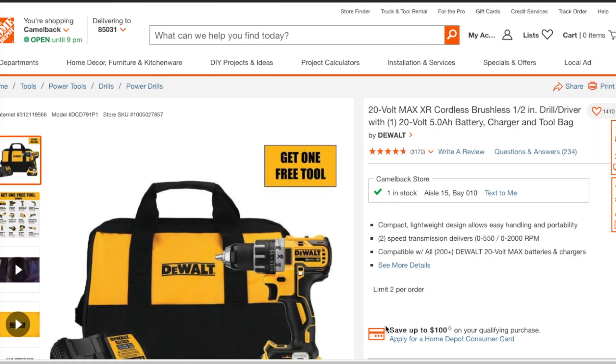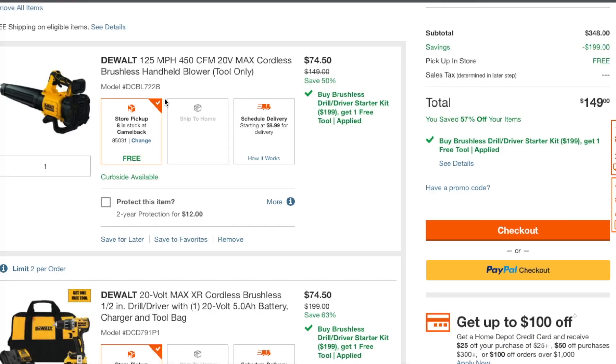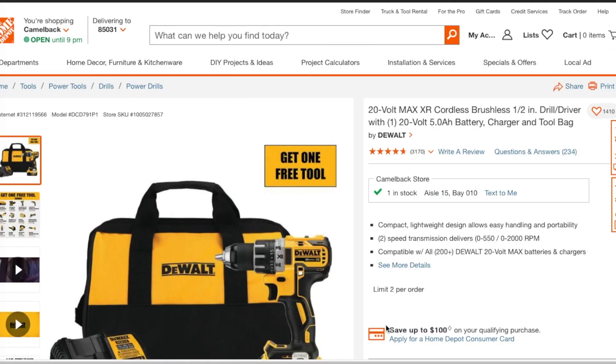Welcome back to another video. Today we have a glitch — a price glitch, a really smoking deal. Big shout out to Jeff Ostroff, he's the one that had this deal first, so make sure you guys check out his channel. They're going to fix it, so make sure you guys buy it as soon as you know how to do it.